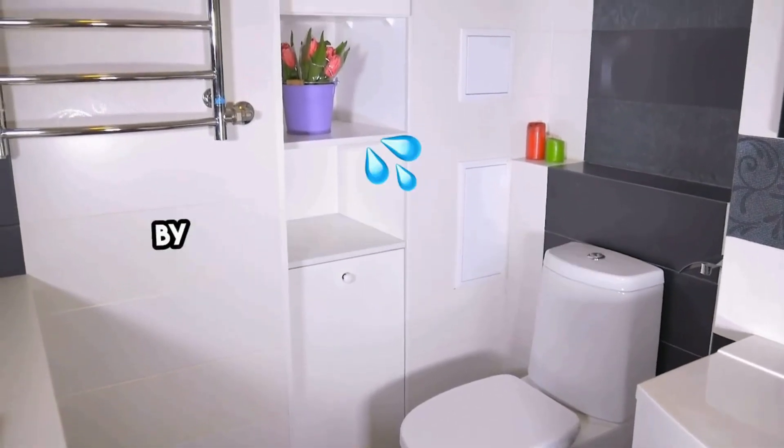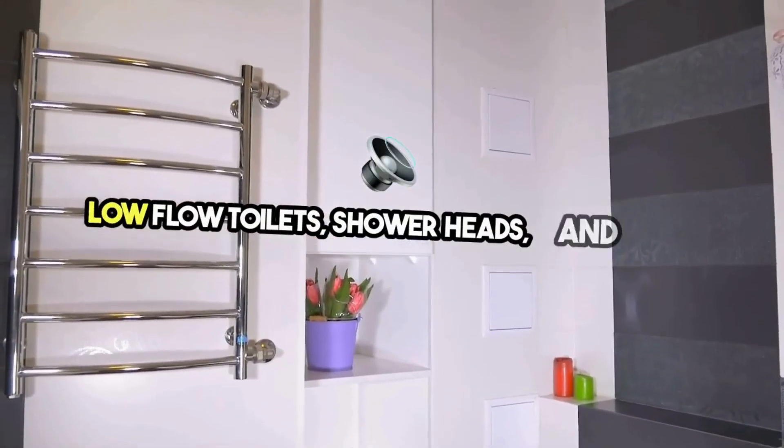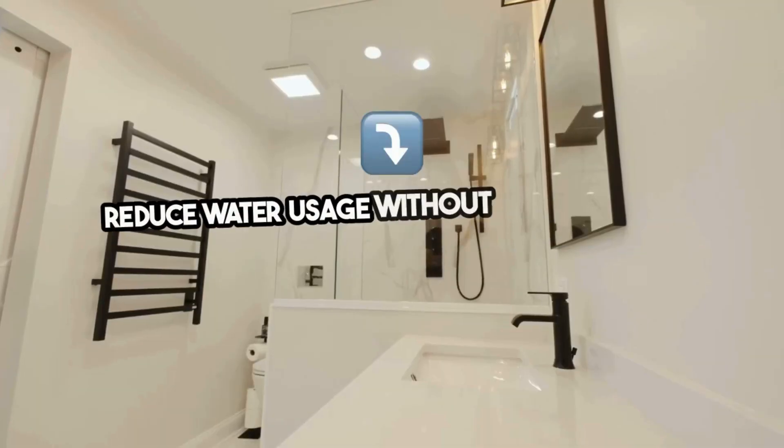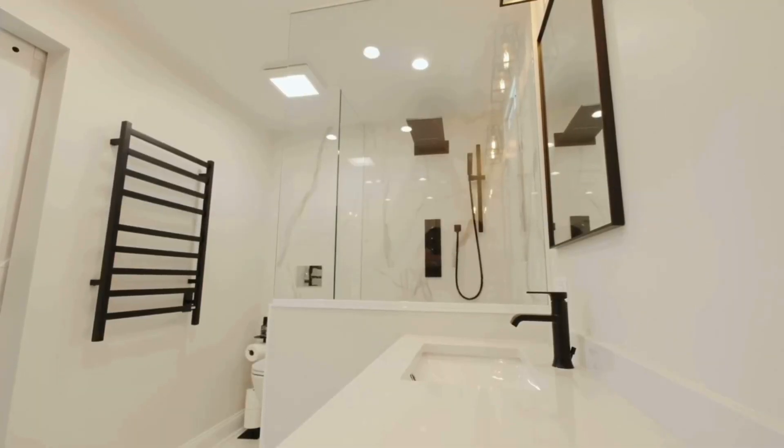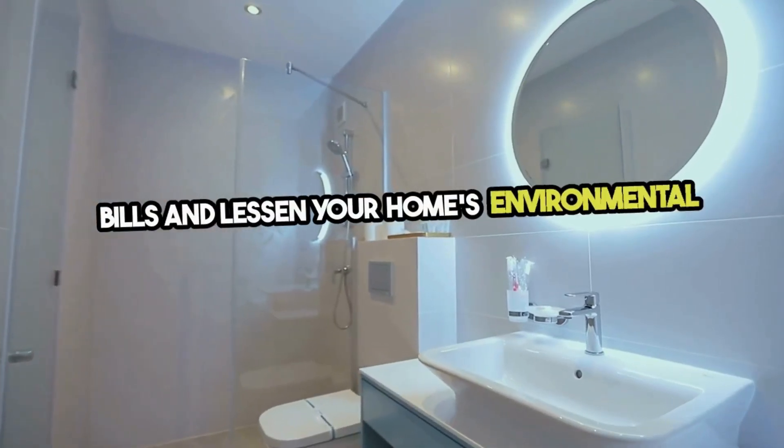Start your eco-friendly remodel by considering water conservation. Low-flow toilets, shower heads, and faucets reduce water usage without compromising performance. These fixtures can drastically lower your water bills and lessen your home's environmental impact.